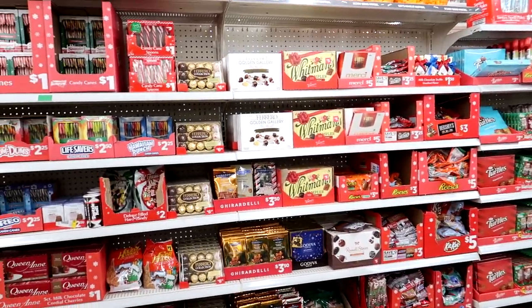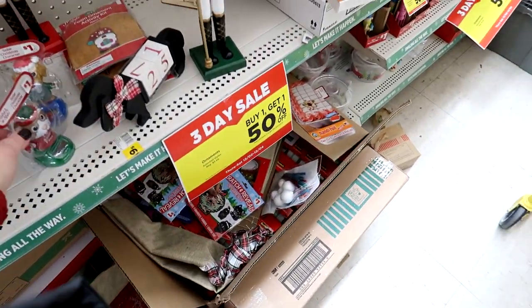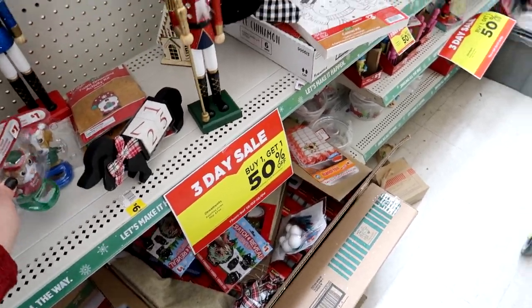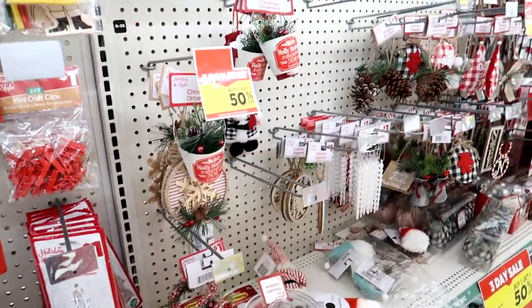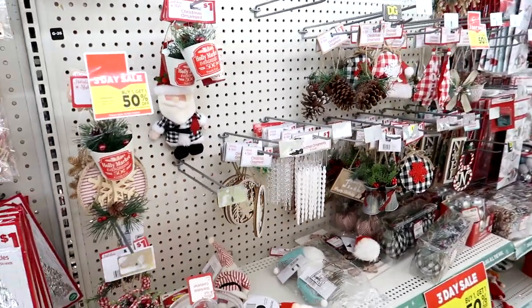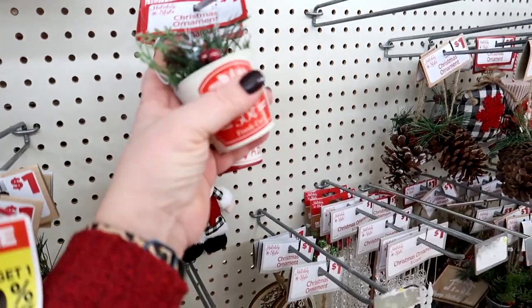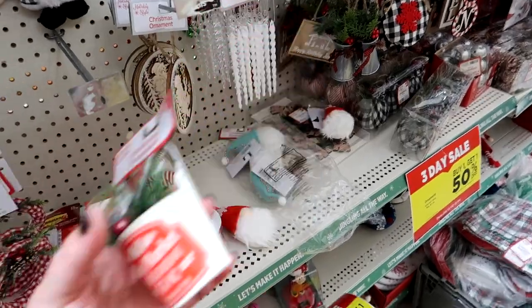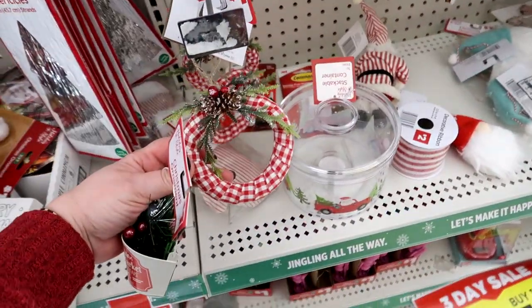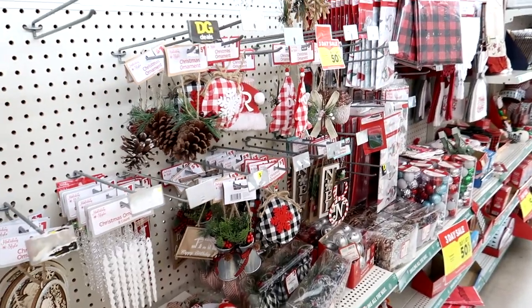I'm trying to just buy it little by little. I do think the Christmas aisle is in a little bit of disarray. I have a tiered tray at home — a white one — that I'm going to be decorating, so I might try and look for a few things to put in that, like things that can sit in there. Sometimes little ornaments, if you can set them up in the tray. Oh, that's cute too — only a dollar. They do have some cute ornaments honestly.